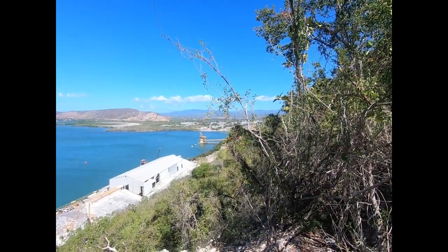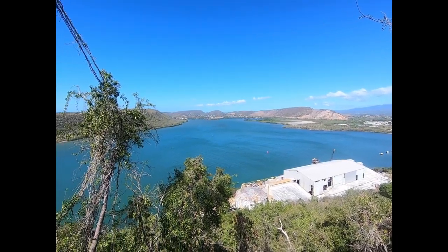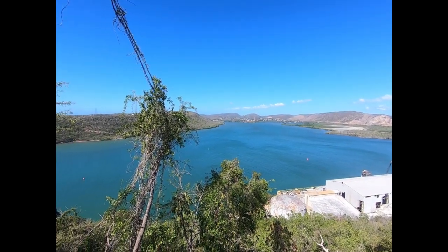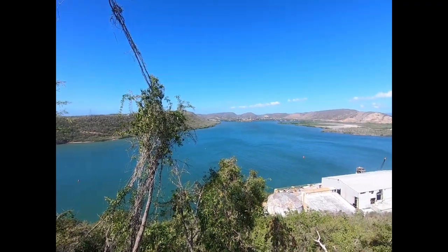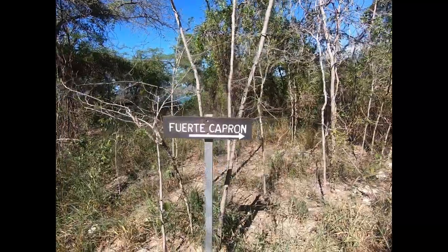What a view overlooking Guanica and the bay here — that's the road we just came up. This is just an amazing bay. All right, on to the fuerte.